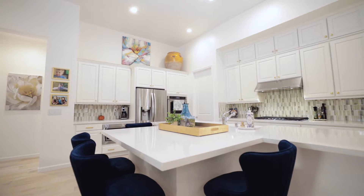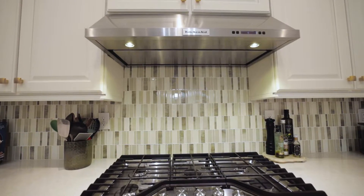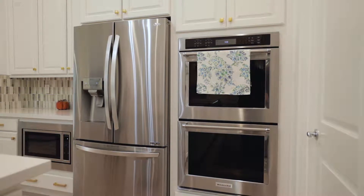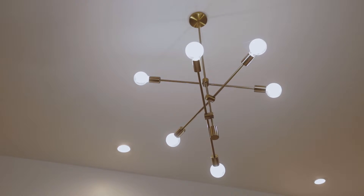Moving on from the dining room, we're going to enter the kitchen, which has some amazing features. Starting off with a white farmhouse sink, stainless steel appliances, and double ovens that just absolutely make the white cabinets pop in this kitchen. Not only that, but it's got high ceilings.